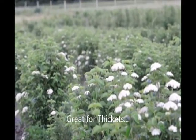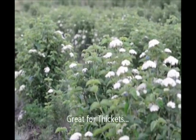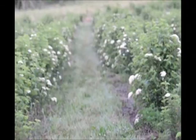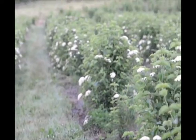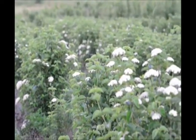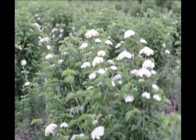These are our arrowwood viburnums in the field here at Highland Hill Farm. We grow a lot of arrowwood viburnums and they're an upright flowering shrub with white flowers, a native, with a blue berry. This one here has a very bright, shiny leaf.